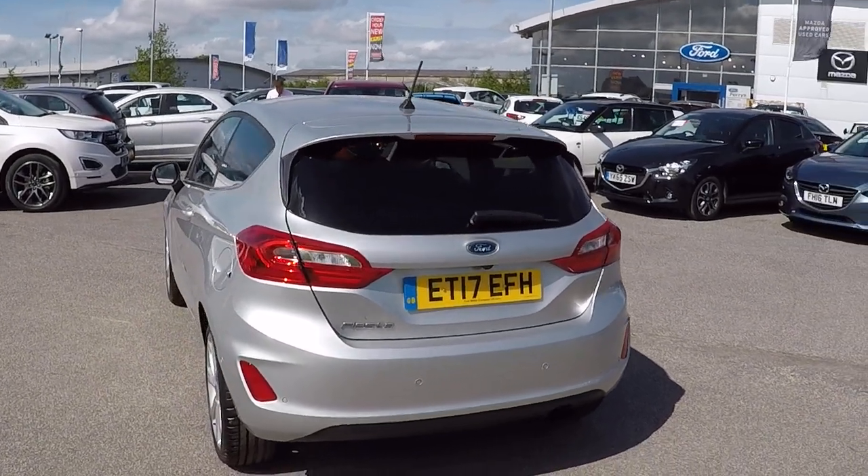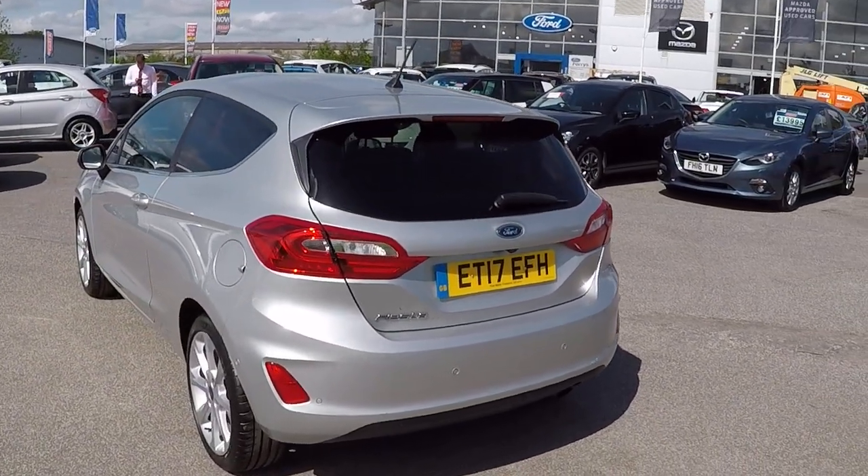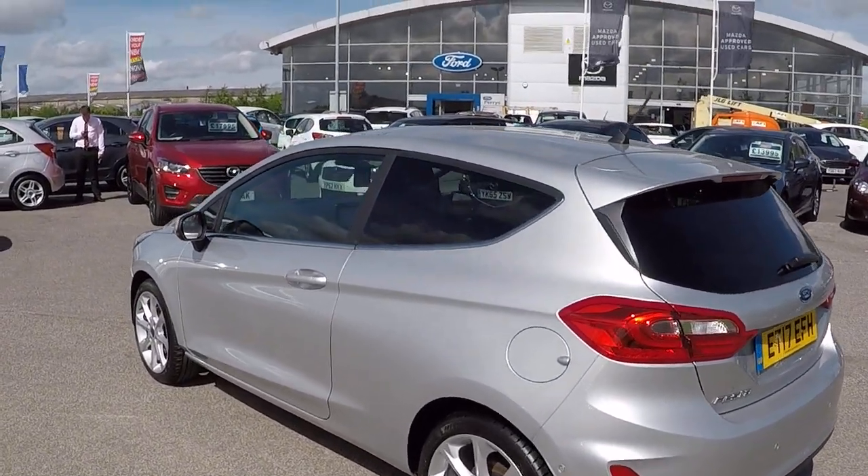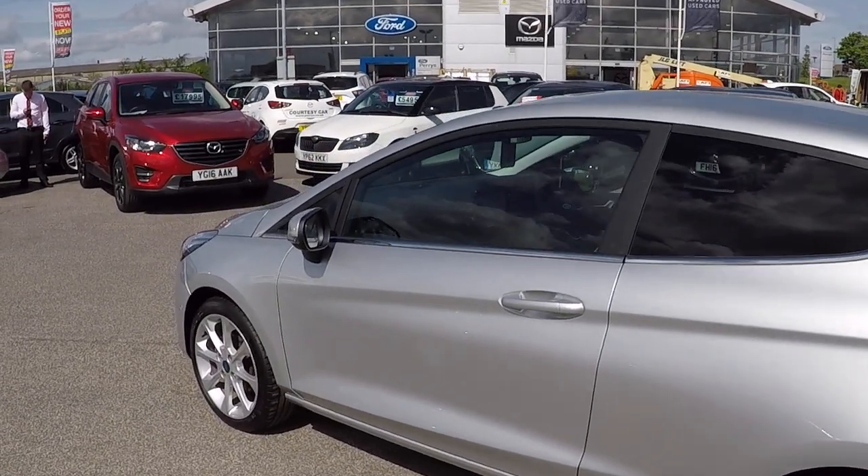Rear view camera on this car. We've got 360 degree parking systems including parallel and perpendicular parking — the car automatically does that for you folks. It's got keyless entry also.